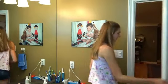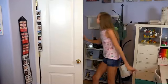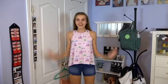Next I head back into my room and pick out what I want to wear the next day for school. I decided on this super cute romper. I hang it on my door, get changed into my pajamas, and then I am ready for bed.